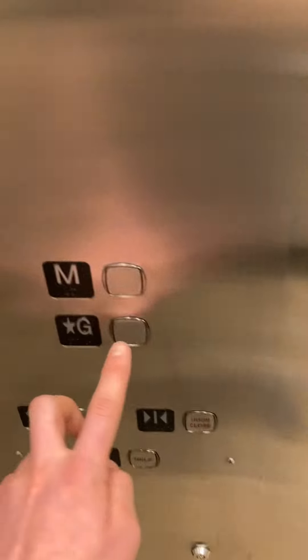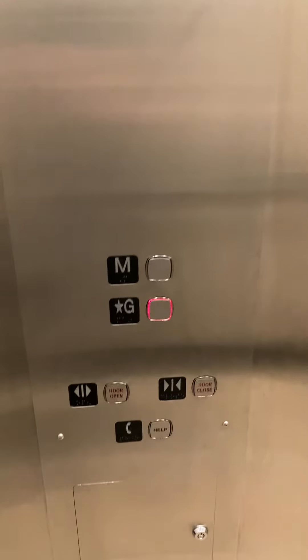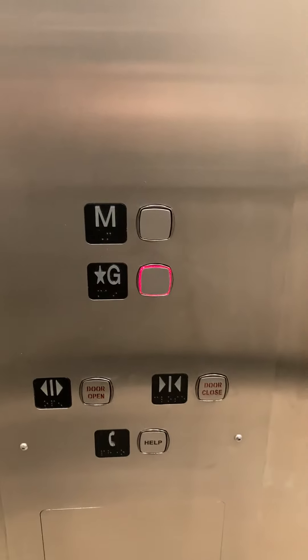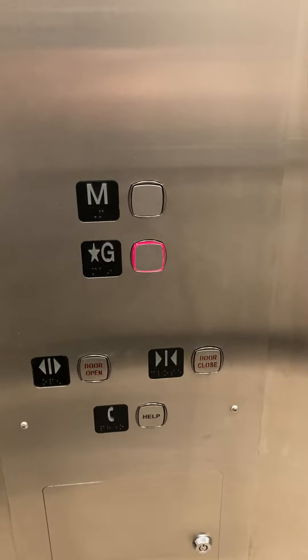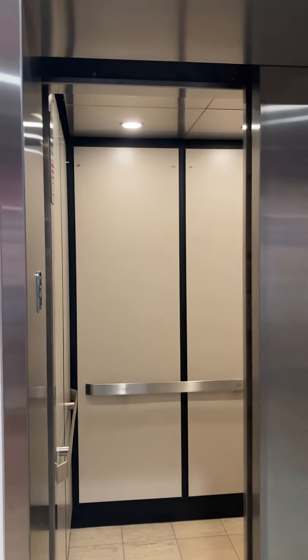Here we are at M. Let's go back down to ground. It's got a cap here. There are your fixtures. Let's watch the button go out. There it goes. And that'll be it. Let's go back.